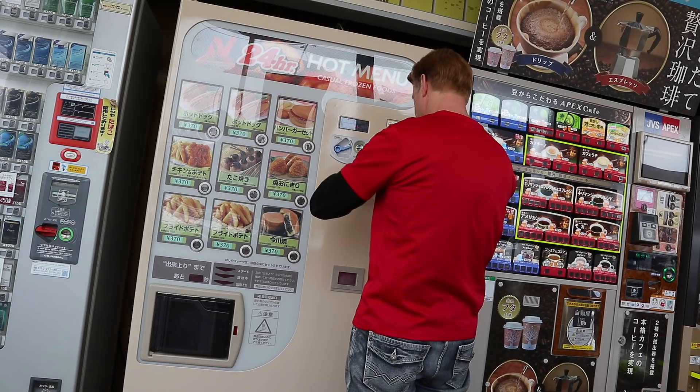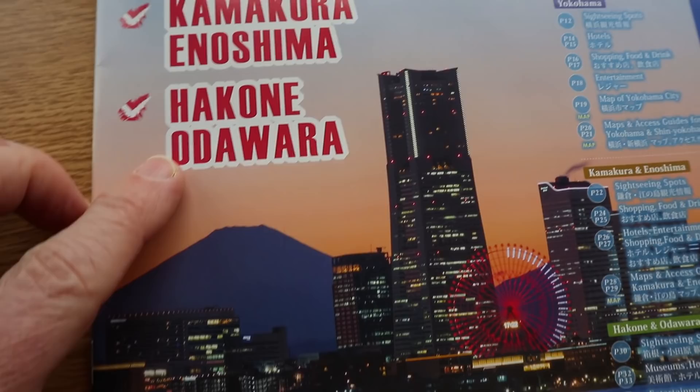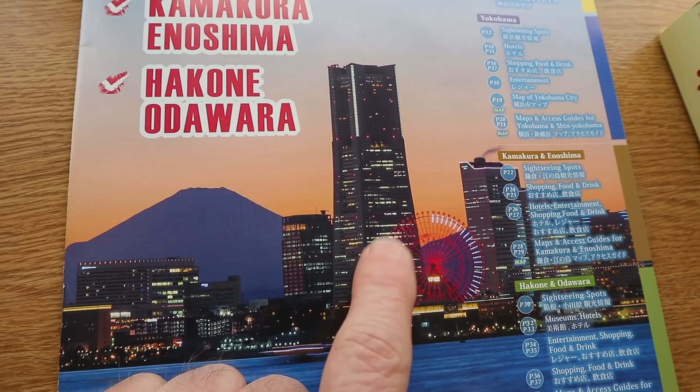So currently we are in this area. Isn't that a beautiful shot right there? This is Japan's tallest building — Landmark Tower — which is in Yokohama. There's Mount Fuji. Yeah, beautiful, beautiful, more beautiful.